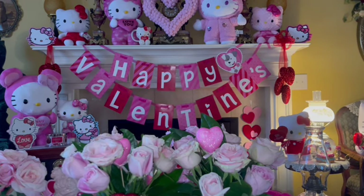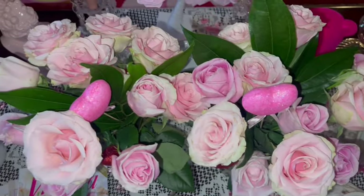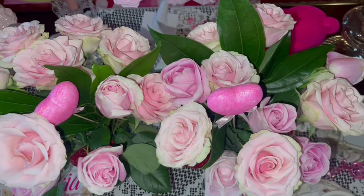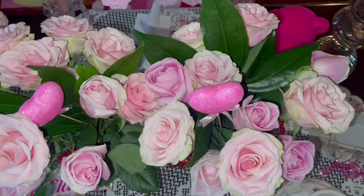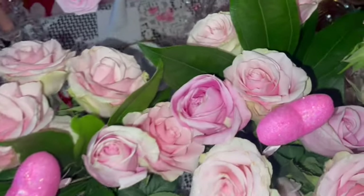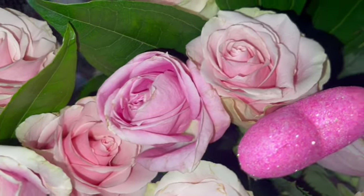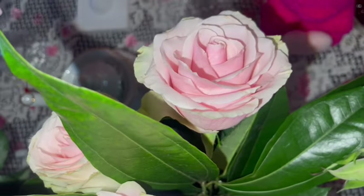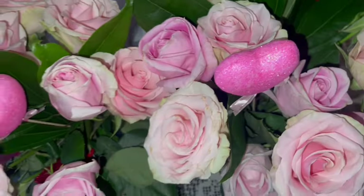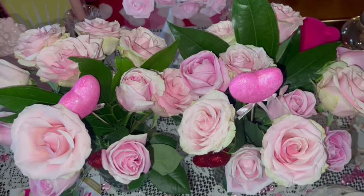We took one of the roses and put it out on our little sweet doggie's grave. I like to lay little roses on his grave on special occasions, and of course we bought him Valentine's gifts and decorated everything for him too. Here's a close-up of how beautiful they are — some of them are cotton candy pink and some are like a bubblegum pink. I love them so much.